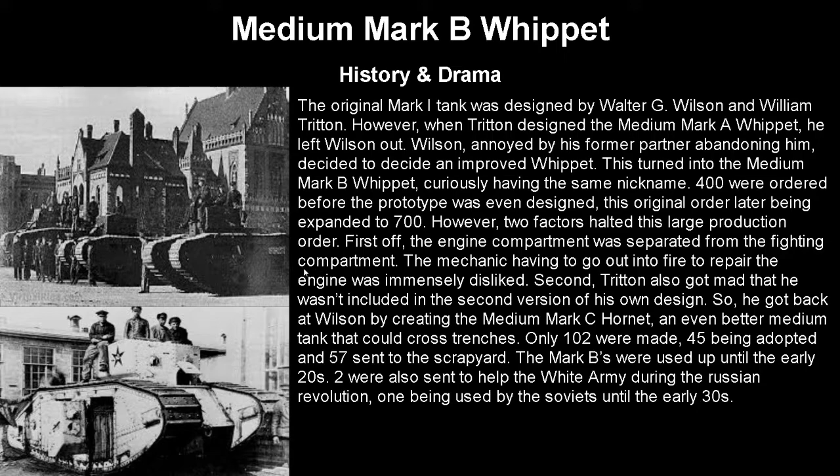There's a lot of history and drama between the Whippets. The original Mark I tank was designed by Walter G. Wilson and William Triton. However, when Triton then designed the Medium Mark A Whippet, he left Wilson out of the design process. Wilson was pretty annoyed at being left out, so he decided to design an improved Whippet. This became the Medium Mark B Whippet — which also carried the Whippet designation for some reason — and 400 were ordered before the prototype was even designed, with that order later expanded to 700.